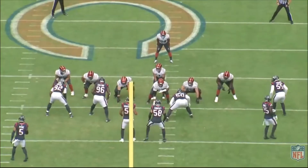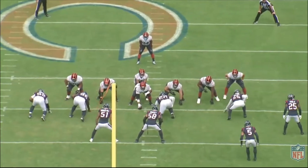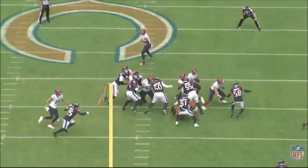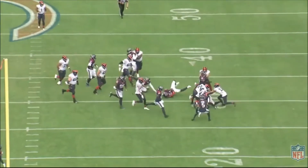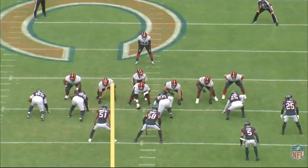These type of power runs is what I think allowed the Chicago Bears to really have success on the ground. Being able to run the football to establish the pass is what the Bears want to do, and these type of 4, 5, 6, 7, 8 yard runs really set everything else up.